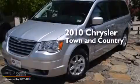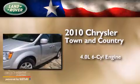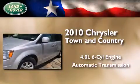This is a 2010 Chrysler Town & Country. It features a 4.0-liter six-cylinder engine and an automatic transmission.